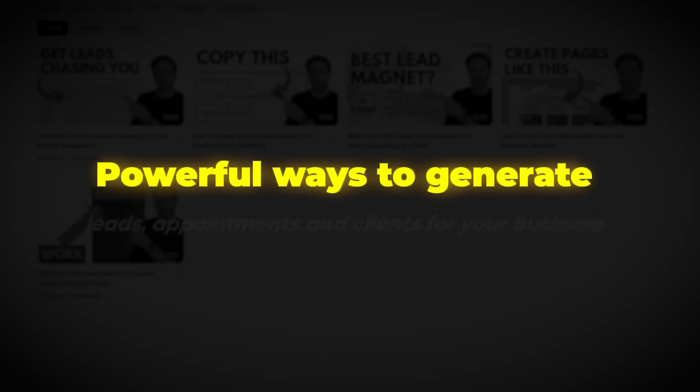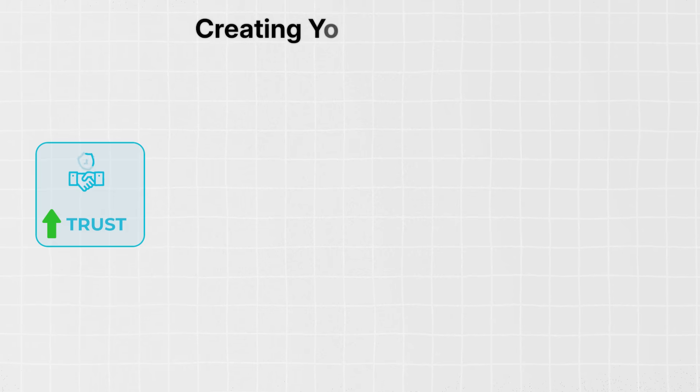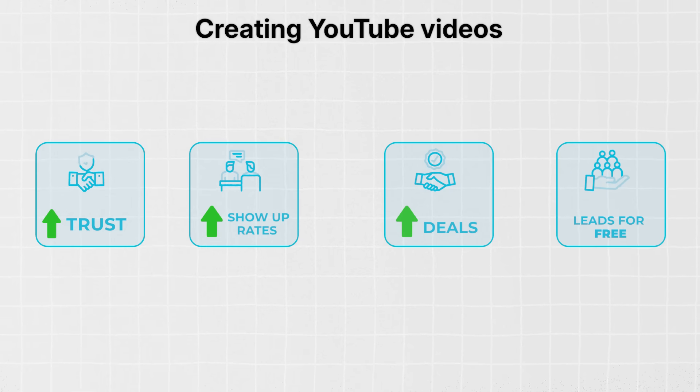Creating YouTube videos is one of the most powerful ways to generate leads, appointments and clients for your business. You build more trust, increase your show-up rates, close more deals and even get leads for free through organic reach.